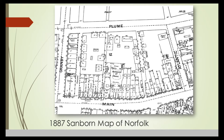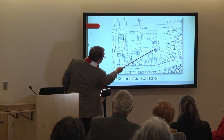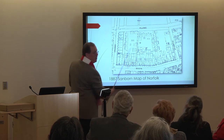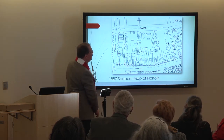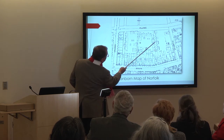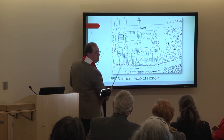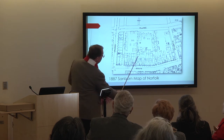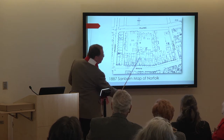An 1887 Sanborn map — for those unfamiliar, a Sanborn map is a fire insurance map done all over the United States and one of the best sources for research. Granby Street is here, we have Dodds Lane, and Atlantic Street. There's a wagon shop on the site of the present-day Seaboard building and all these old tenement houses right here where the present-day Slover Library and the Selden Arcade sits.